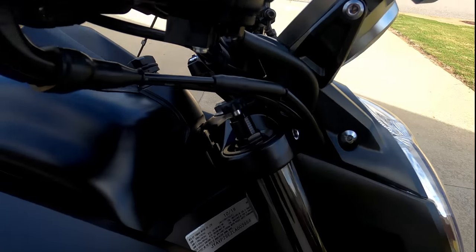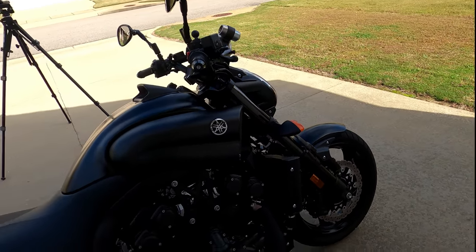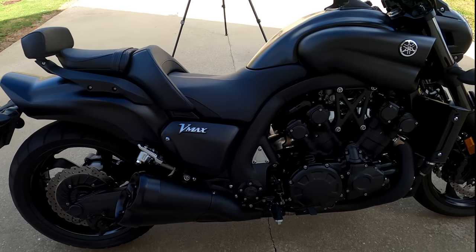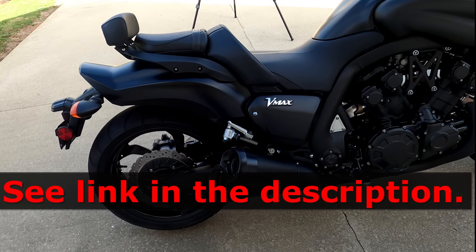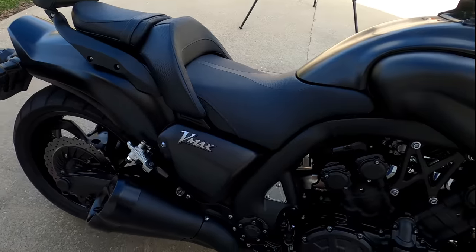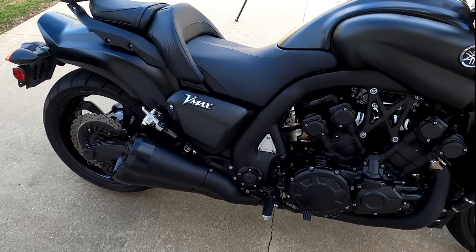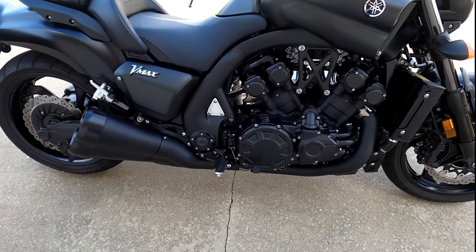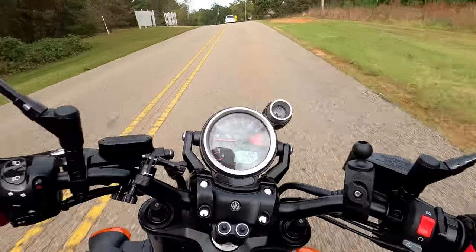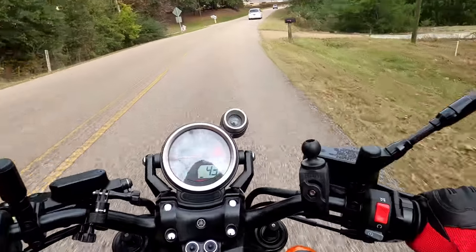The front suspension has a total of three adjustments, and the rear has three adjustments as well — preload, rebound, and compression. I have my preloads on both front and rear set to the softest setting because of how light I am, and all other settings at normal. To me it's a very comfortable ride and I have no issues with the suspension. I have no problem avoiding obstacles in the road, though clearly it's not going to be as nimble as a sport bike with a much shorter wheelbase.